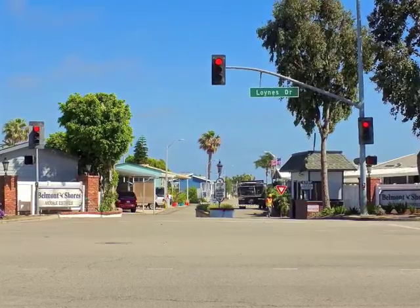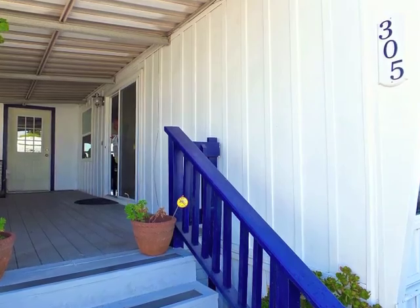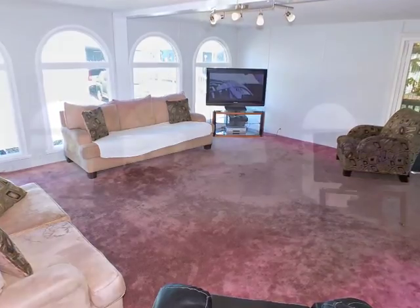Enter through the 24-hour guard gate, pause on the deck, then step into the expansive living room with four arched windows.